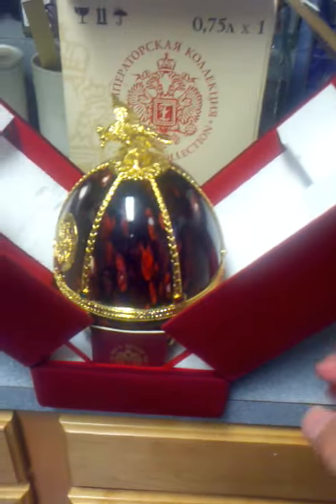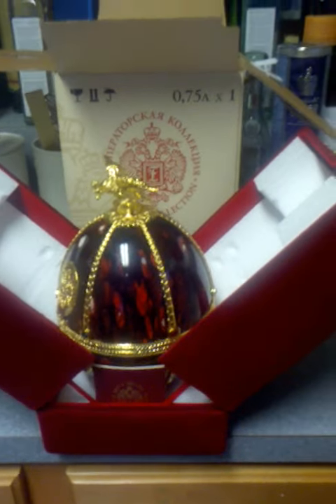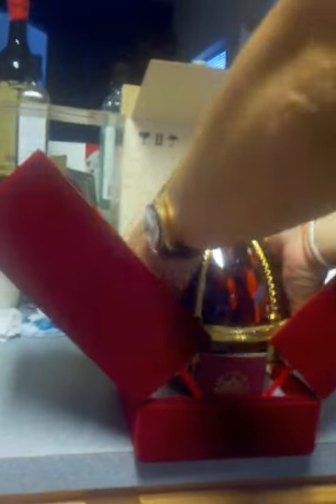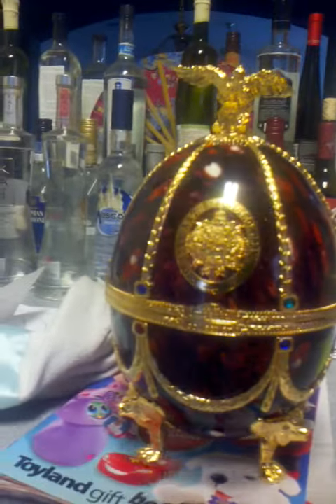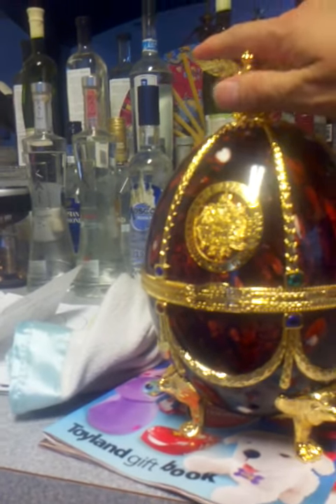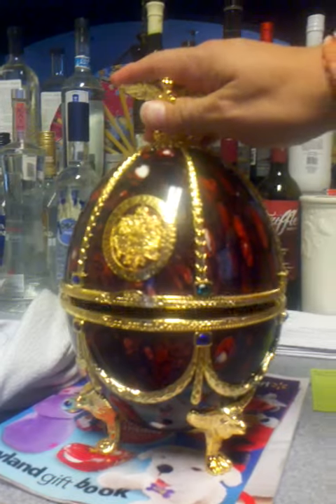What you see inside is a Fabergé egg. I'm going to have my assistant hold the phone while I take the egg out. We'll just move the Dr. Pepper out of the way — this is a Fabergé egg, and inside I'm about to show you what you can buy in the store. It is a Russian Vodka called the Imperial Collection. Now we'll open it.